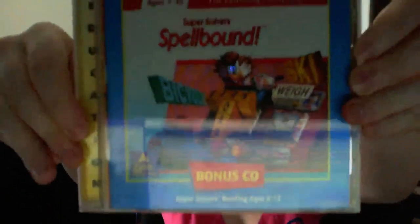Hey guys, it is February 22nd, and you guys picked Supersolver Spellbound. So let's get started.